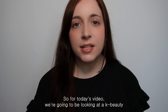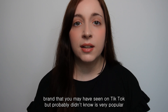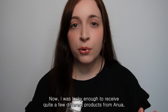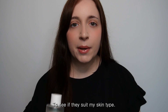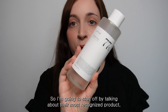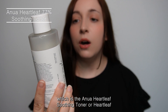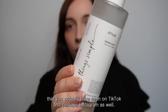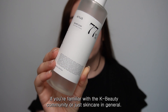Hi everyone. For today's video we're going to be looking at a K-beauty brand that you may have seen on TikTok, but probably didn't know is very popular in Korean beauty stores such as Olive Young. I was lucky enough to receive quite a few different products from Anua, so I got to test and see how they all are and whether they suit my skin type. I think I'm ready to talk about all of their products that I've been using.